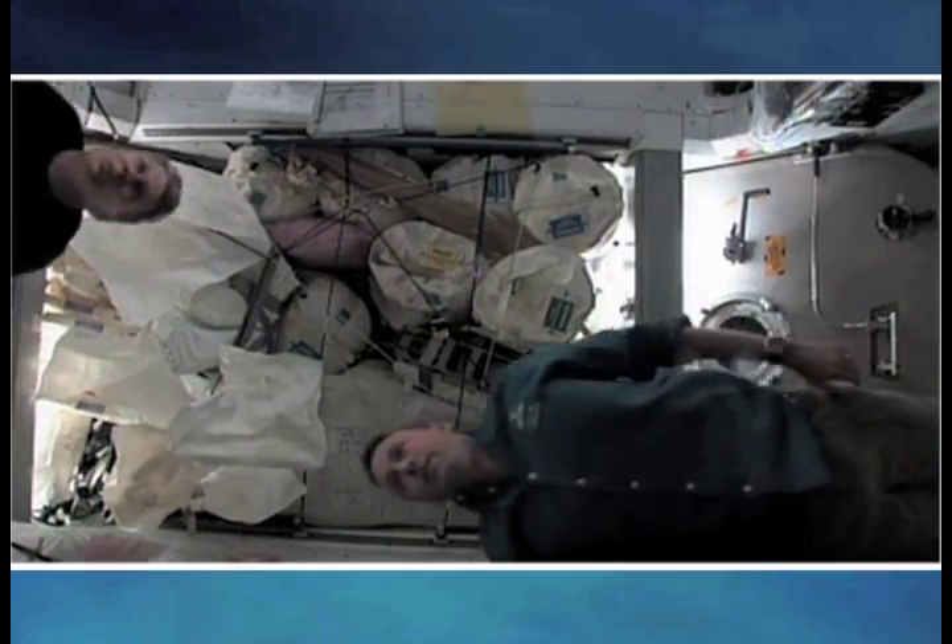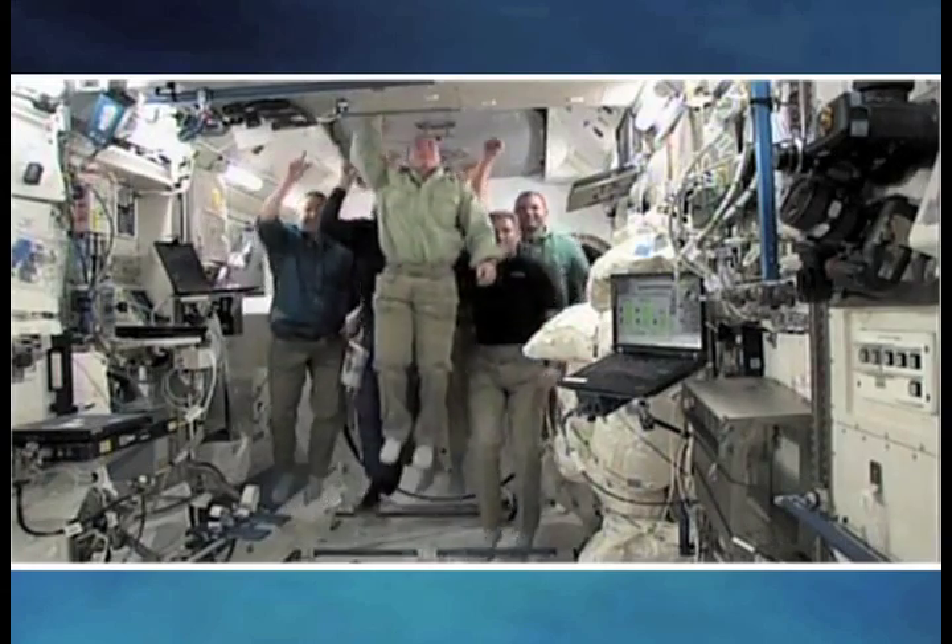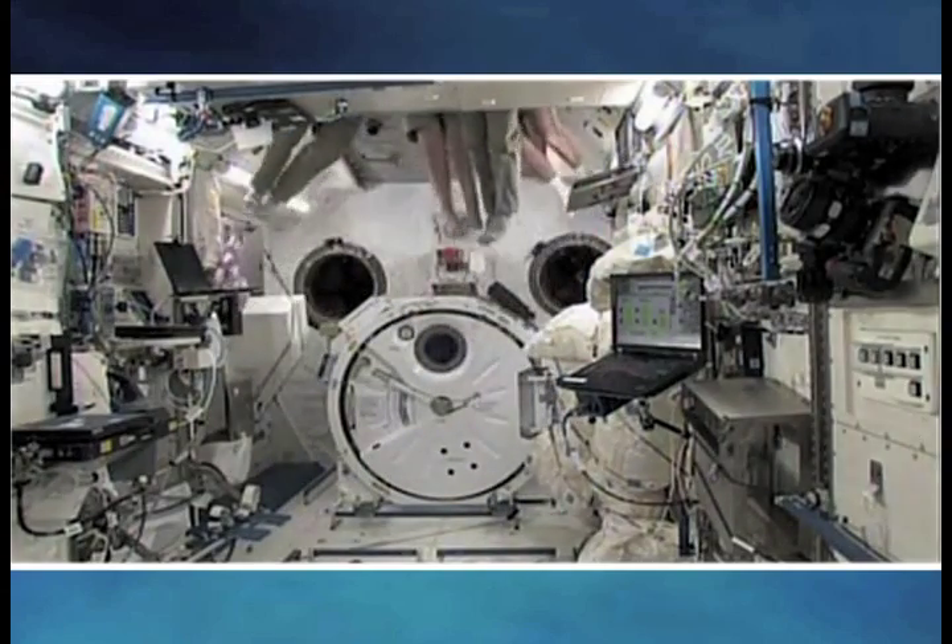When astronauts are floating, it may appear as if there's no gravity, but what's actually happening is the astronauts are in a free-fall or in a microgravity environment.